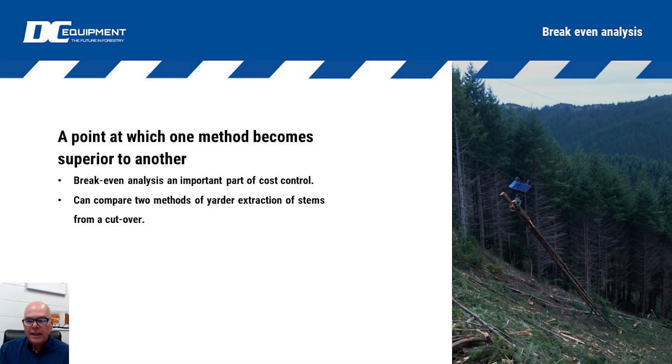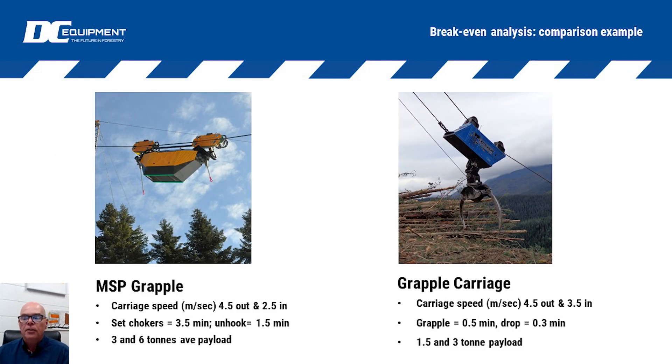If we start looking at break-even analysis, that's where we start to combine both the cost as well as the productivity to see when one system becomes more advantageous to another. That's how we can compare two methods of yarder extraction from the cutover. In this case, we've got a motorized slack pulling carriage and then we've got the grapple carriage.